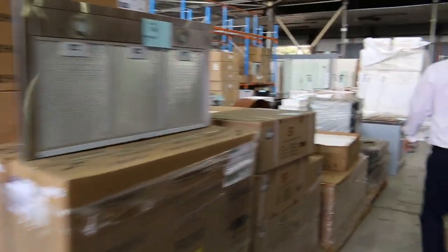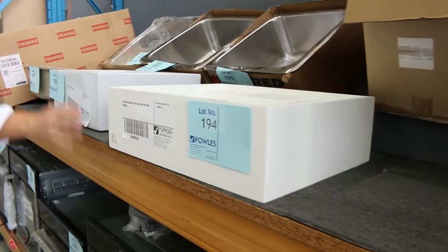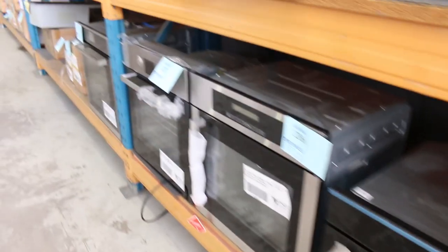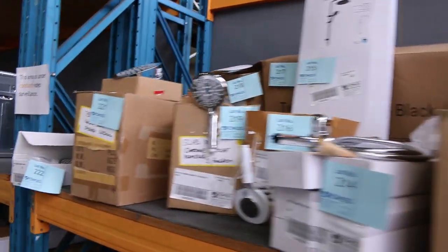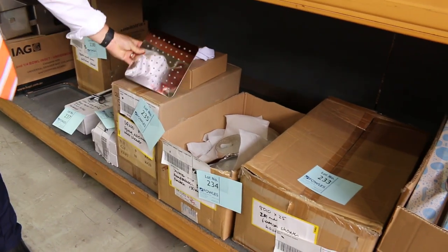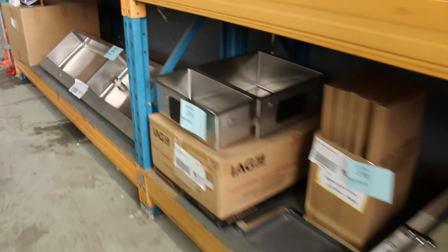Moving down through here, lots of bits and pieces. There's a heap of different basins — the resin stone basins — all different styles and good quantities of all of those. Lots of wall ovens, compact ovens and 600 ovens, a couple of 900 ovens as well. Brands include Belling, Technica, and Bomatic — a really good offering there on those ovens. Lots of bathroom ware again, heaps of it. We've had so much through lately — mostly unreserved for the most part.